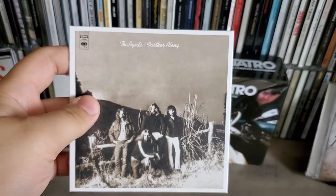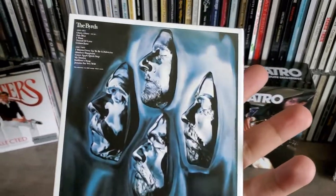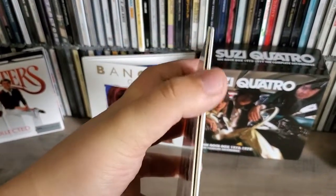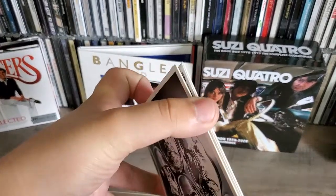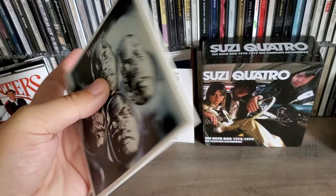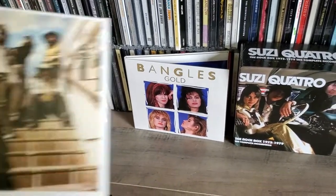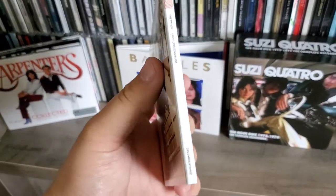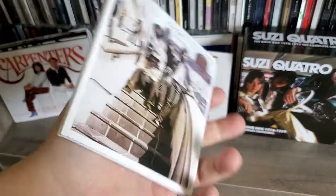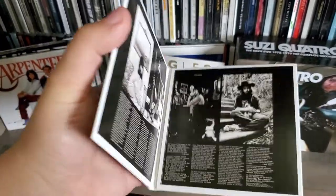You got Farther Along — this is like a gatefold. As you can see, these are all in the album recreation packaging, which is awesome. I love the album recreation presentation. Then we got Untitled/Unissued — really nice cover, and this is another gatefold.